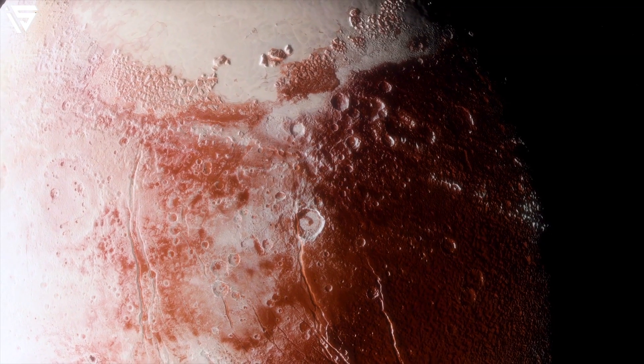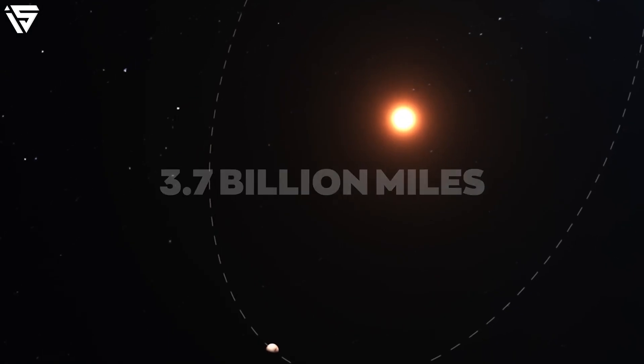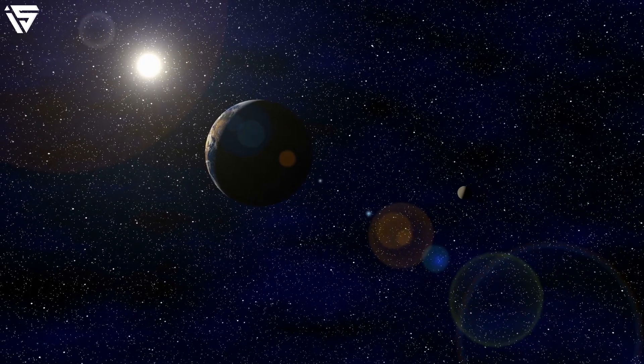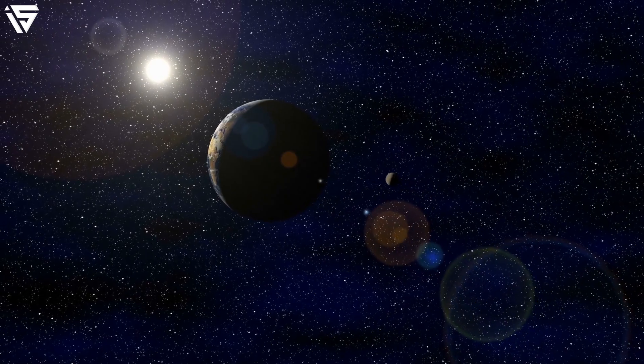First, let us learn about Pluto. To start with, Pluto is about 40 astronomical units away from the Sun, which makes up a distance of 3.7 billion miles. That's a long way to go. When it comes to the orbit, it is quite evident that it has a rather elongated orbit around the centre of the solar system.